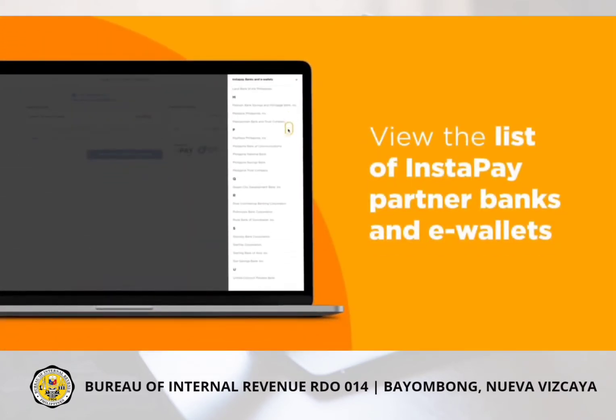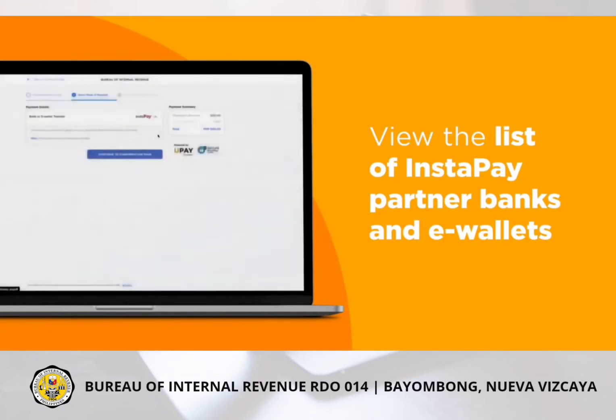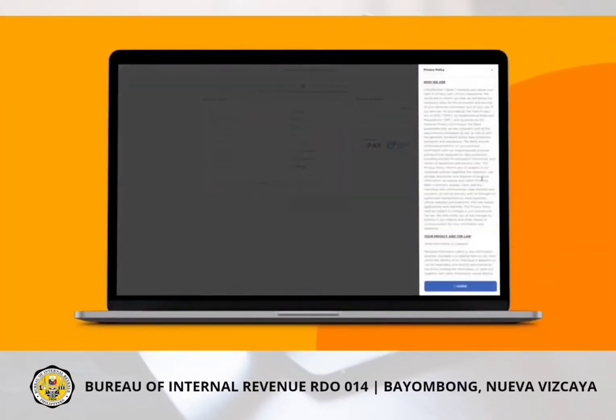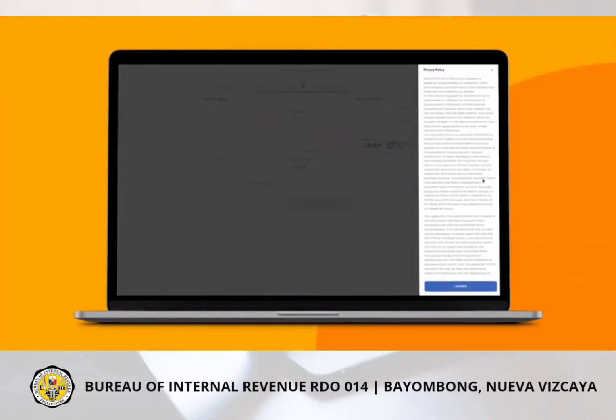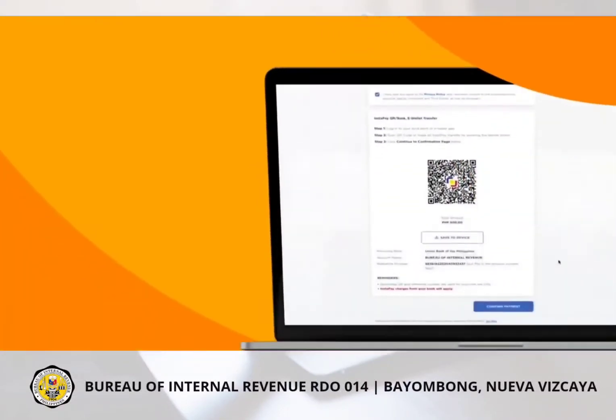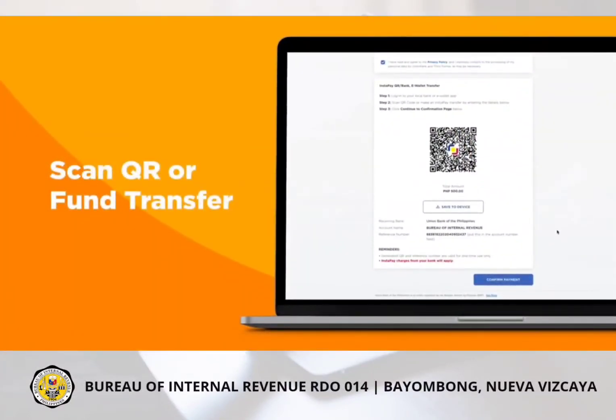View the list of Instapay partner banks and eWallets you want to transact with and click Continue. Verify your transaction, then click the Privacy Policy.